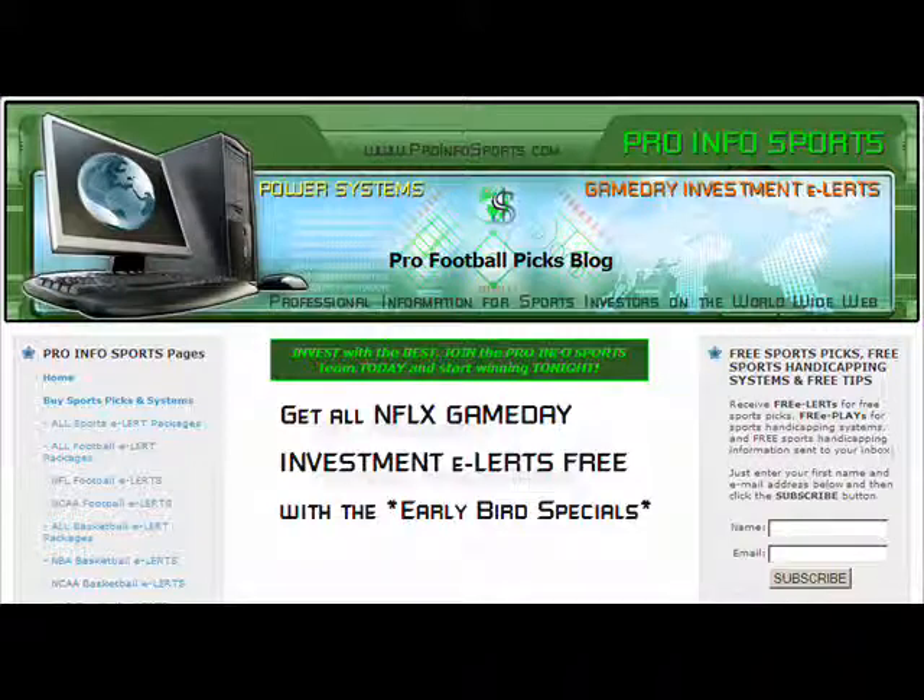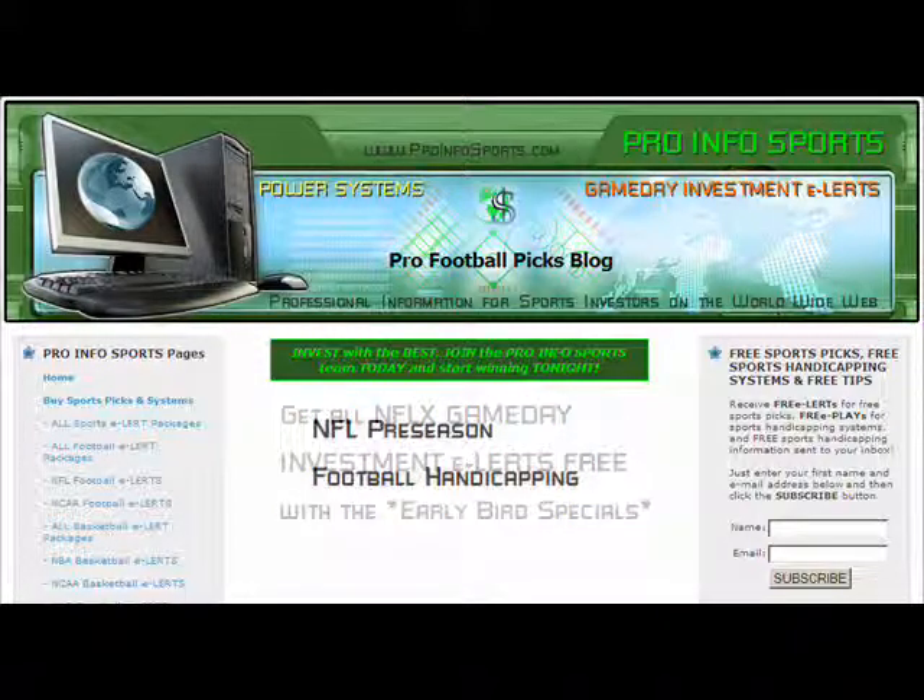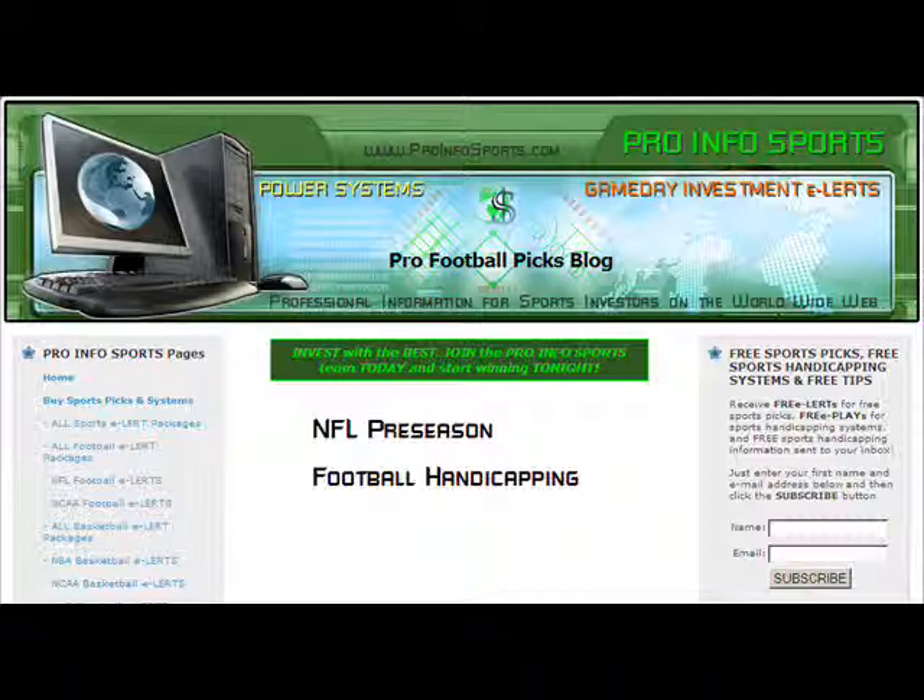So far in this series on handicapping the NFL preseason, we have covered how handicapping football in the exhibition season differs dramatically from handicapping any other time of the year, and have provided specific tips involving coaching, motivation, quarterback rotations, and game plans. In our final NFL preseason football handicapping article, we're going to discuss some miscellaneous tips regarding point spreads.